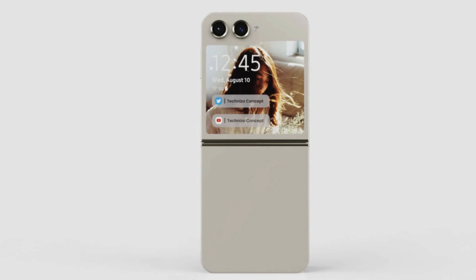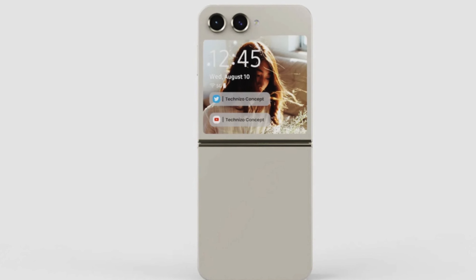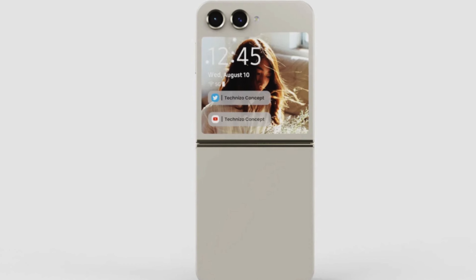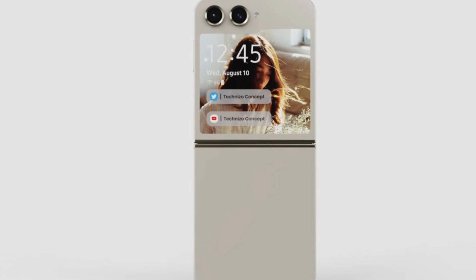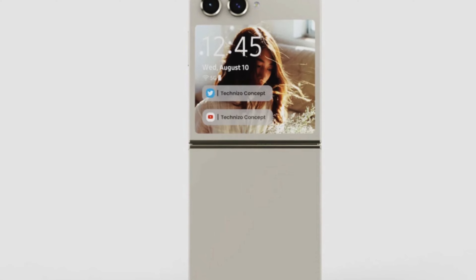I wanted to talk about the Galaxy Z Flip 5 and the potential of that outside display. The new Galaxy Z Flip 5 is going to have a much bigger outside display — it's going to be 3.14 inches. That display is not looking like a perfect square; it looks more like a traditional folder shape with a kind of indent into the display. It still looks cool, a little different, but it does look cool.